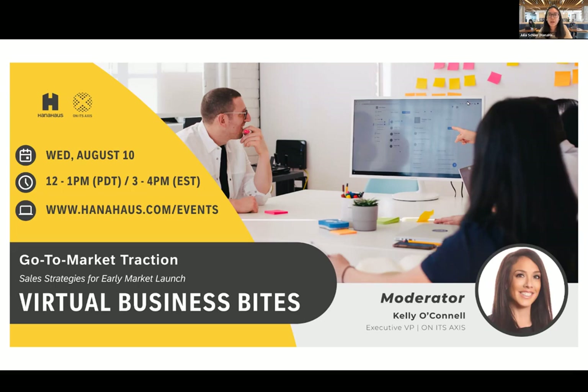Before we get started, please use the chat function to ask any questions throughout the event and let us know right now where you are all tuning in from by using the chat. As a reminder, the session is being recorded and will be posted on our HANA House YouTube channel for you to watch later. With that, I'm going to hand it over to our dear Kelly from Honest Access.